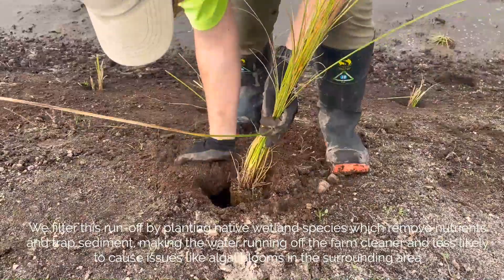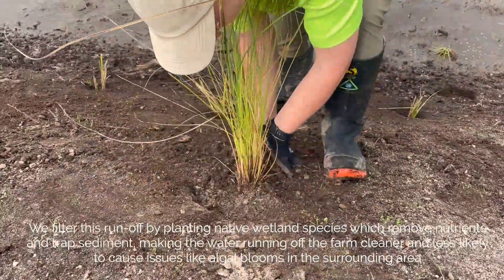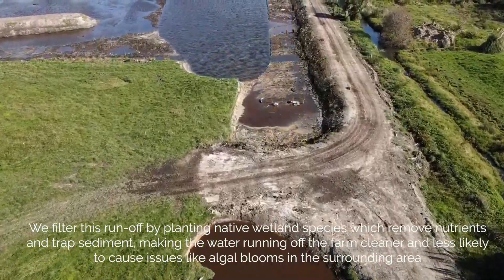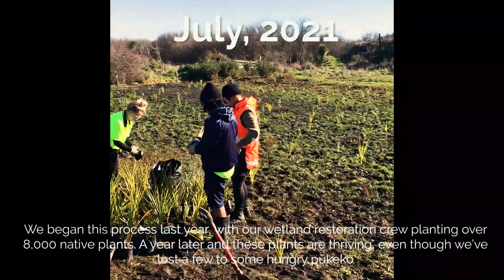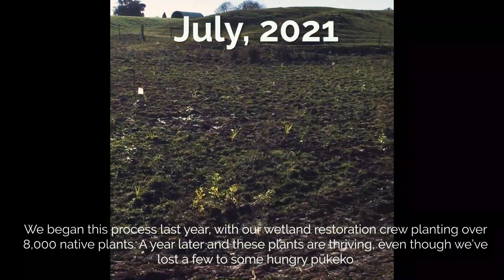We filter this runoff by planting native wetland species, which remove nutrients and trap sediment, making the water running off the farm cleaner and less likely to cause issues like algal blooms in the surrounding area.